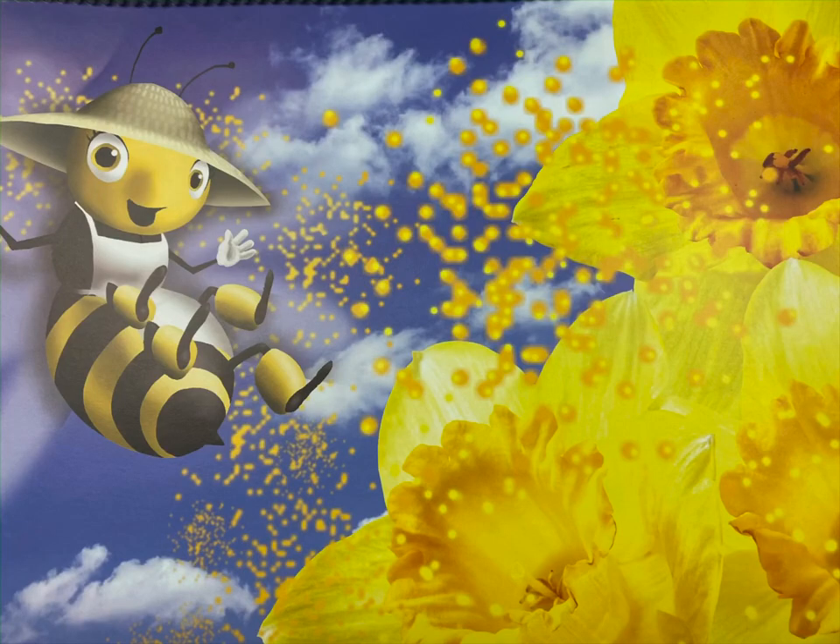How do plants get pollen from other plants? Plants can't walk around like human beings, and they can't flap their wings and fly like us bees either. Luckily, the pollen grains themselves are very small. They can be blown from one plant to another by the wind. So the wind helps pollinate plants so they can make new plants. But bees like me also help pollinate plants. When I visit a flower and roll around inside, I pick up a lot of pollen. When I fly on to the next flower, I carry some pollen from other flowers with me, and some of it rubs off on the next flower I visit.